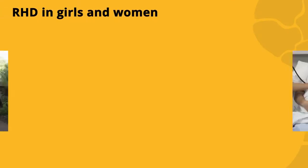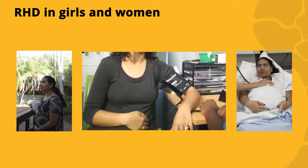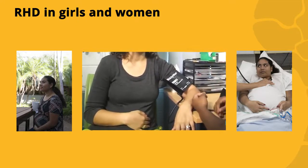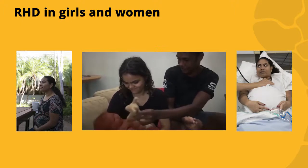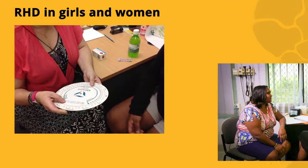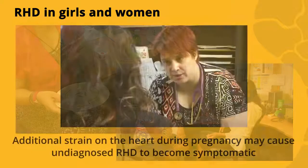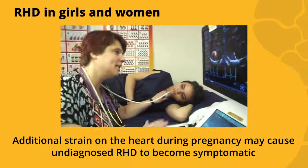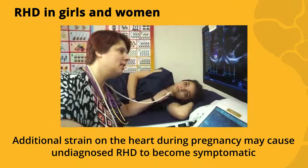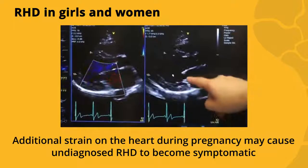RHD is more common in girls and women, and because RHD affects people in their childbearing years, birth control and pregnancy planning must be considered early. Age-appropriate pre-pregnancy planning at diagnosis of ARF or RHD will support safer pregnancies. Additional strain on the heart during pregnancy may cause undiagnosed RHD to become symptomatic and so requires investigation with ECHO.